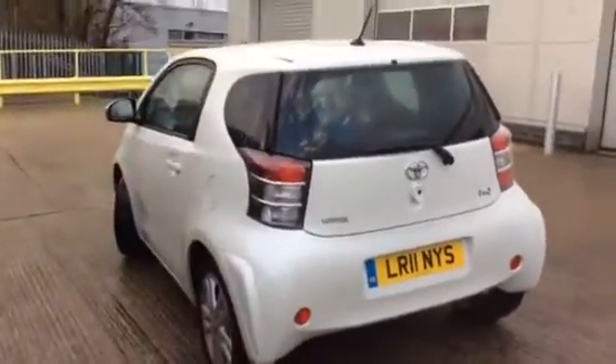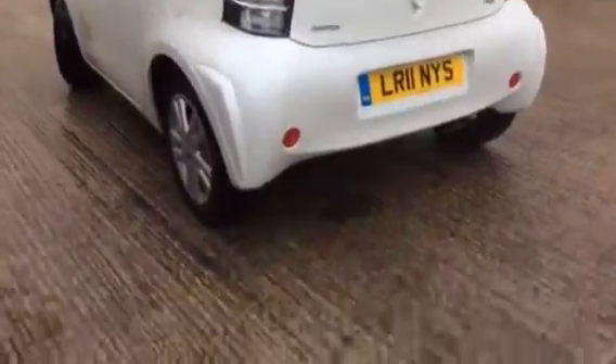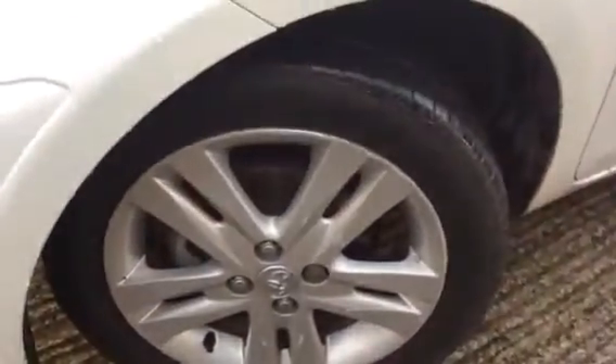So, beautiful pearl white. All wheels are in very good condition — I'm individually showing you every single wheel. Again, that's the only wheel which has got a scratch mark on it.